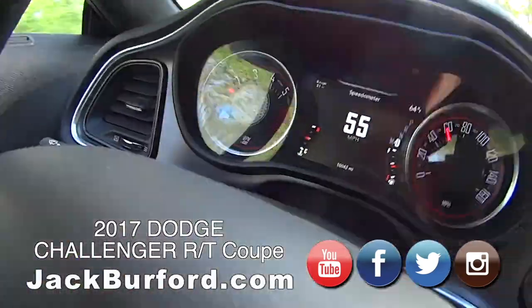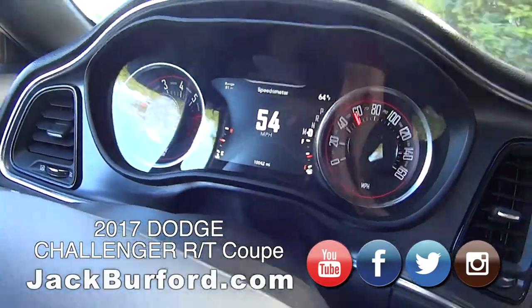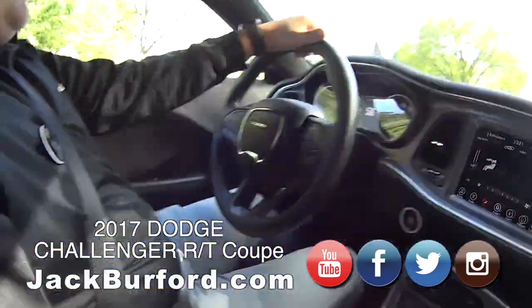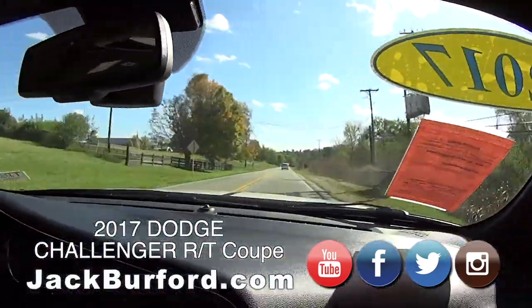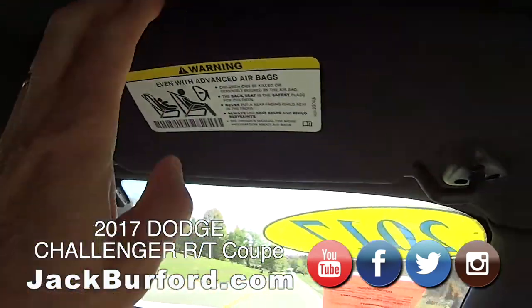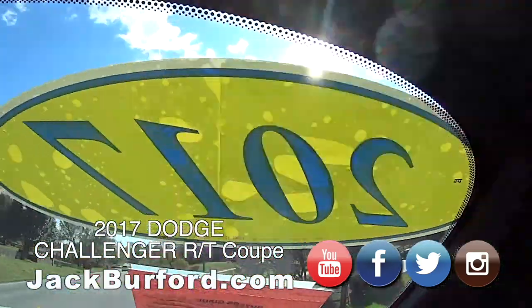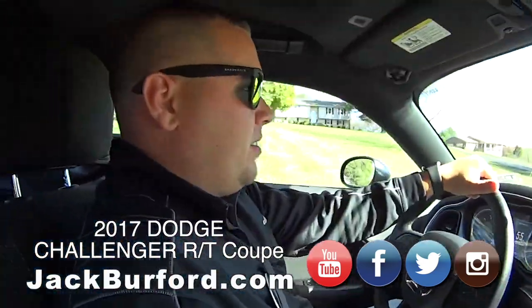I love the instrument panel there. Oh yeah, the throwback instrument gauge, little circle instruments. I like that, it's really cool. It's definitely a fun vehicle to drive. You can put your sunglasses up there, and illuminated vanity mirrors — make Greg happy. 2017, how many miles on this? There's only 10,000 miles.